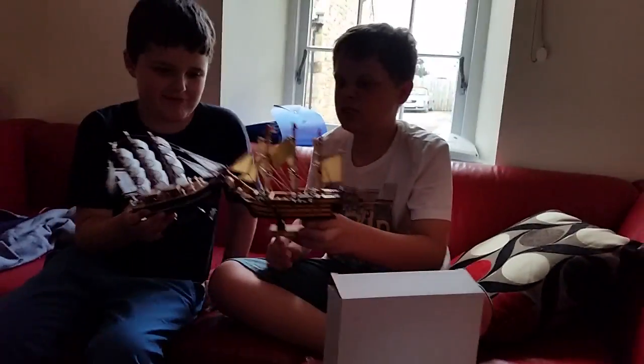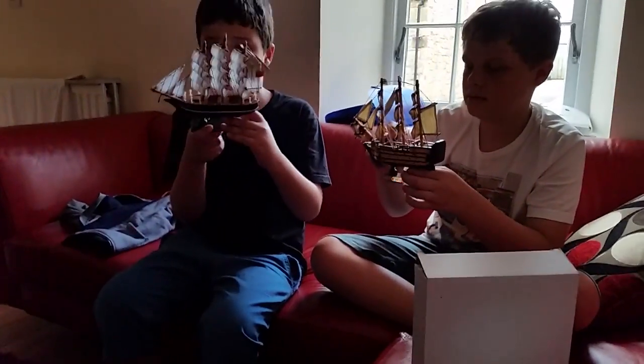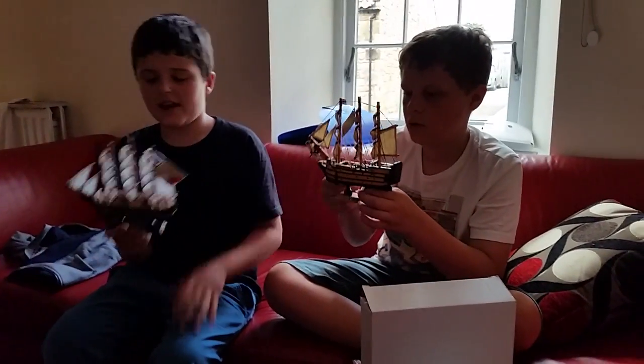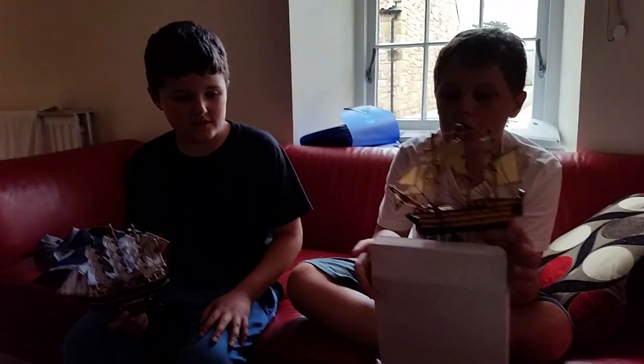Let's have a battle! Don't break them, boys. Where are you going to put them? We are going to put them on our window stairs when we get home. We are actually still on holiday.